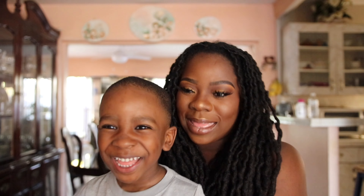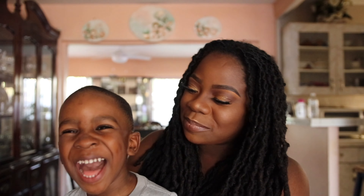Hi everyone and welcome to my channel. I'm Daphne — actually no, I'm Opheline. A lot of you may know me as Daphne, that is my middle name. This is my son Aiden — say hi!